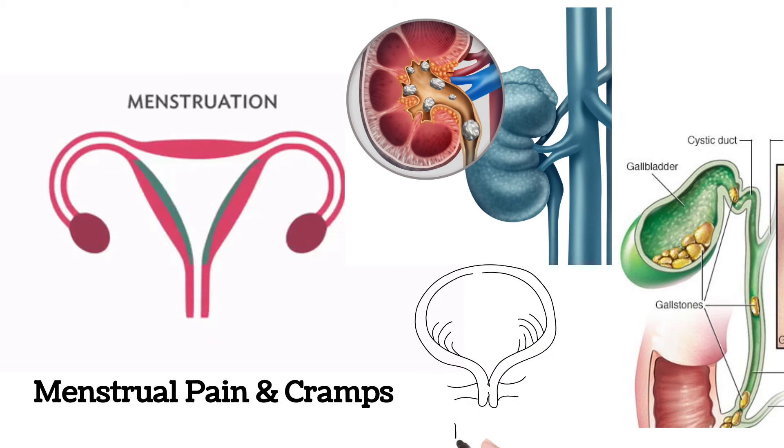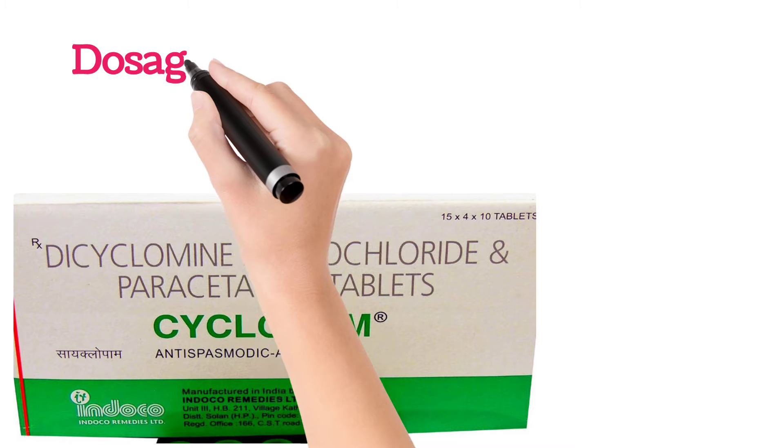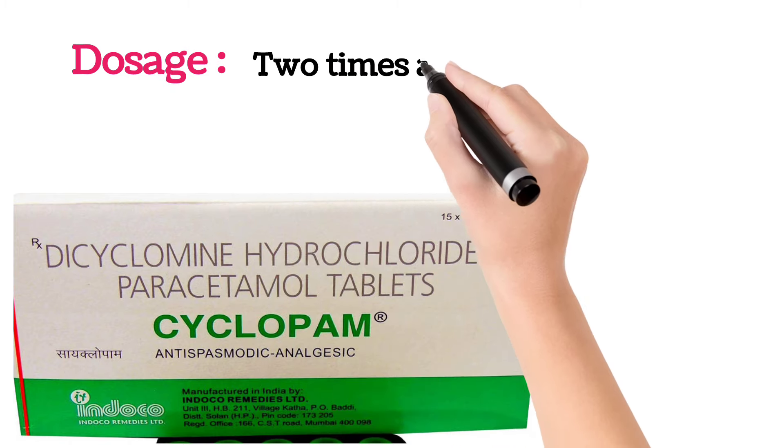It also helps with problems associated with the uterus and urinary bladder, such as urinary tract infection and urinary bladder pain. In these conditions, Cyclopam tablet is suggested. Dosage depends upon the severity — generally, if there is severe pain, the doctor may advise taking the tablet two times a day after food.